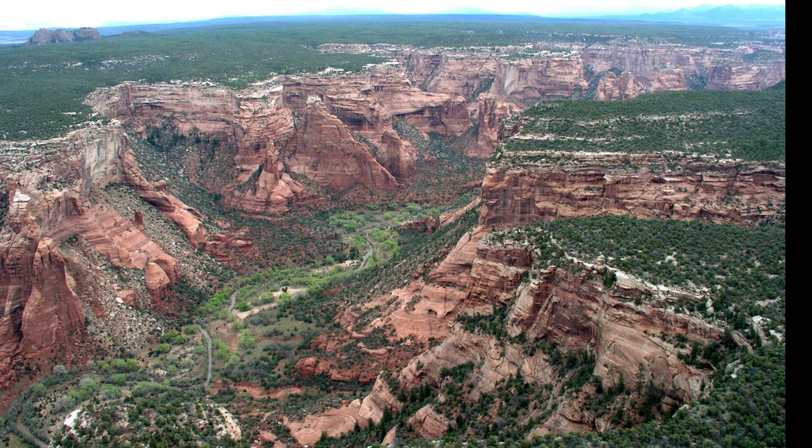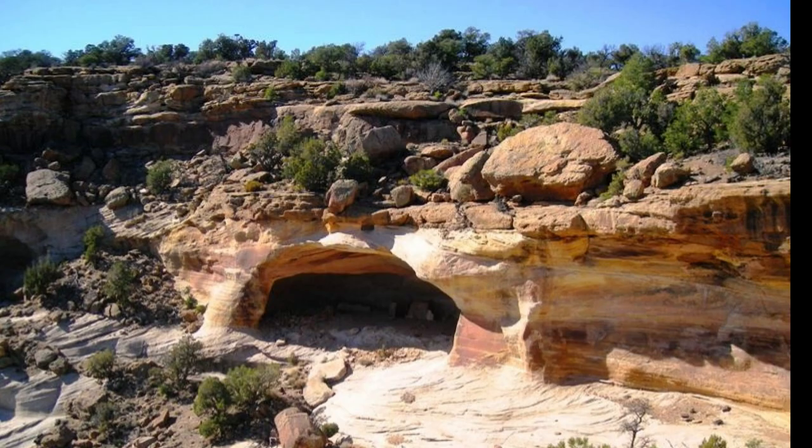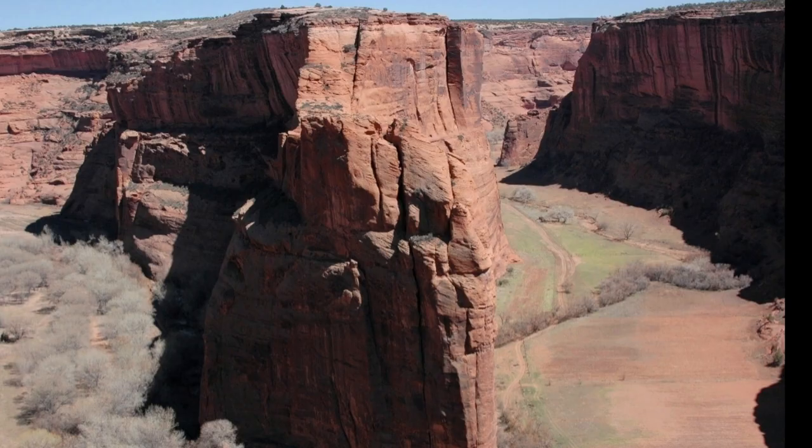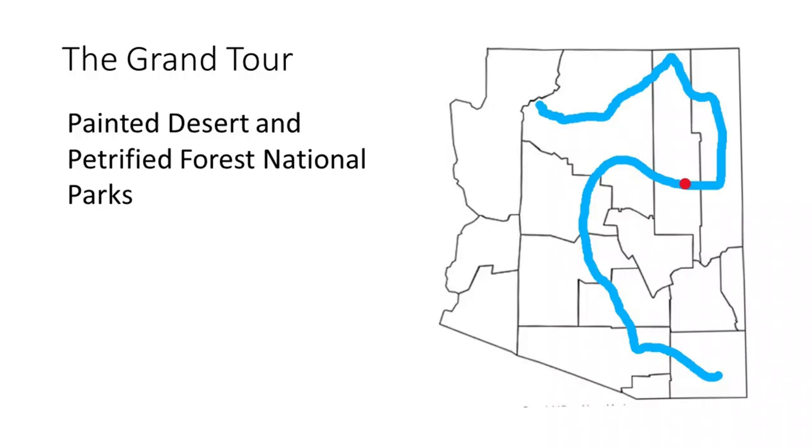Another stop on our tour is Canyon de Chelly and the area around it. Though the national monuments here were established for the indigenous ruins found in them, also spectacular, all have some geology to see. At Canyon de Chelly and Walnut Canyon, the rocks are the same ages as the Grand Canyon rocks, and at Navajo National Monument is the younger Navajo sandstone.